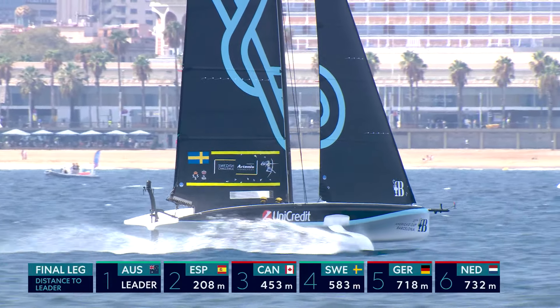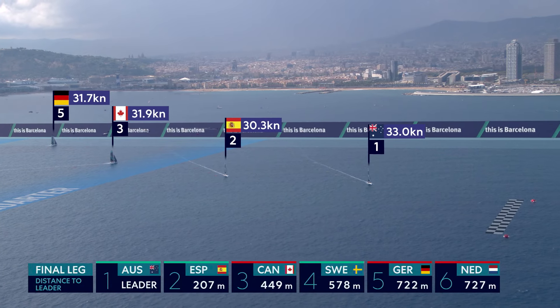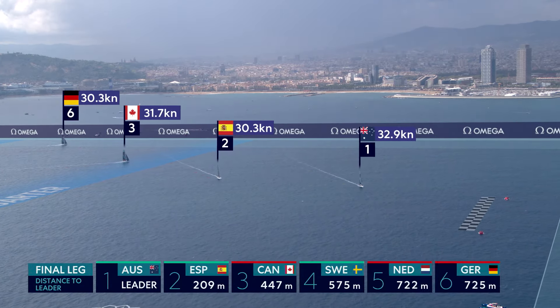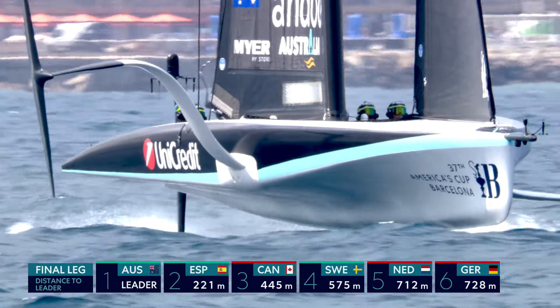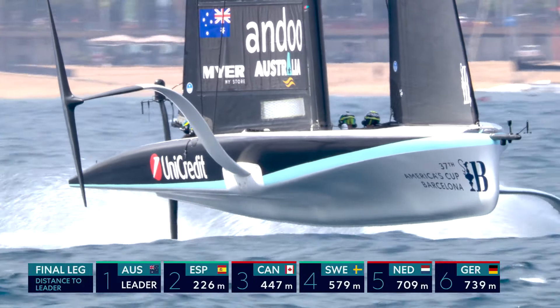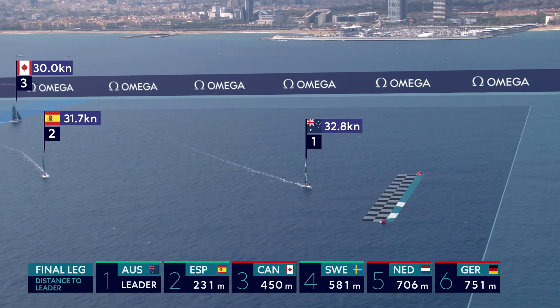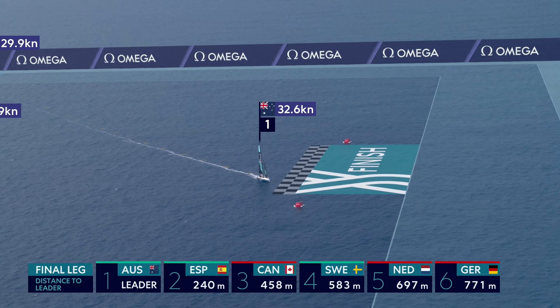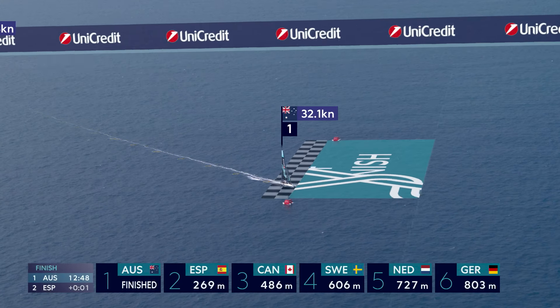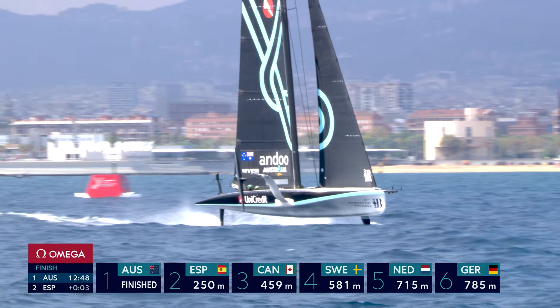Currently Australia, if they continue on here and get the full 10 points — which it looks like they will — will go to 42, and that will lock them in. Team Australia: from start to finish, at each gate they have done it and done it well. They are moving forward in the UniCredit Youth America's Cup. The final series is upon them. Good work, everyone.